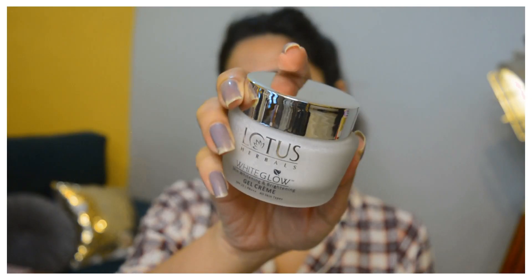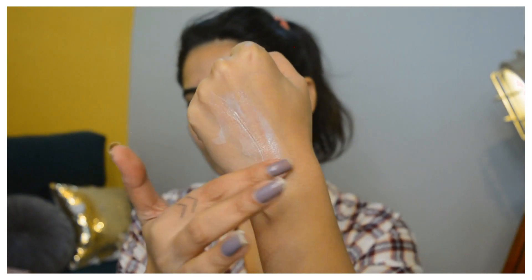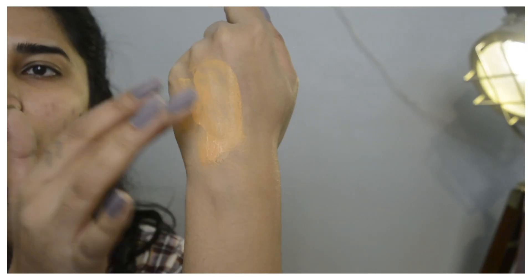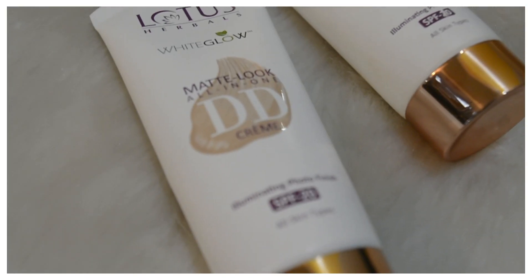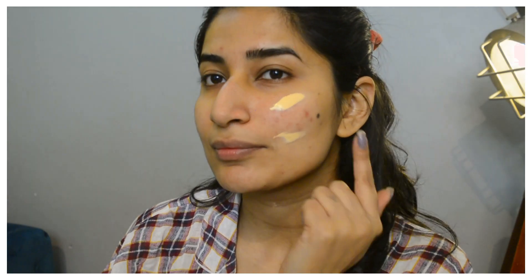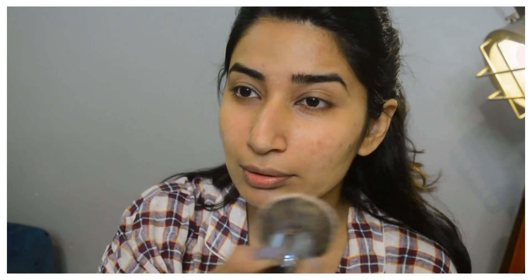I did apply Lotus White Glow gel cream first — its texture is very nice, not a heavy cream and not a very light gel, somewhere in between, and it gets absorbed very nicely. Coming back to the DD cream: it has SPF 20 which protects from UV rays and sun damage, and gives a nice matte photo finish. It comes in two shades — Natural Beige and Pink Beige. Pink Beige suited me the most. It blends beautifully and is so lightweight; I don't feel like I'm wearing makeup at all.